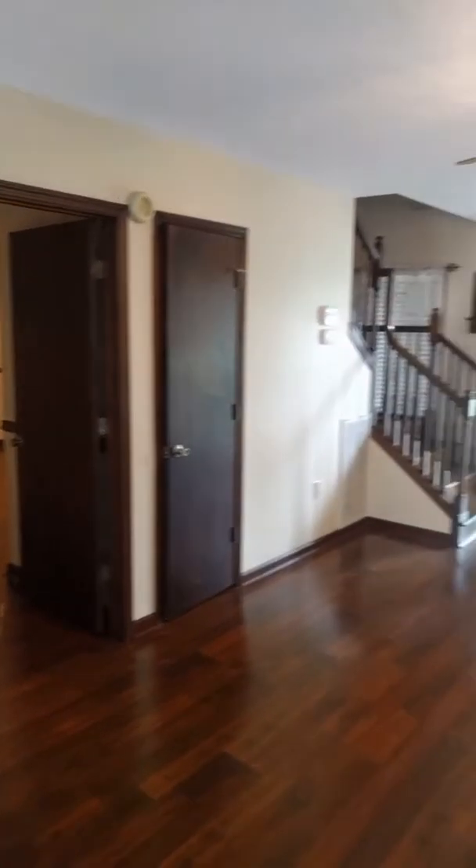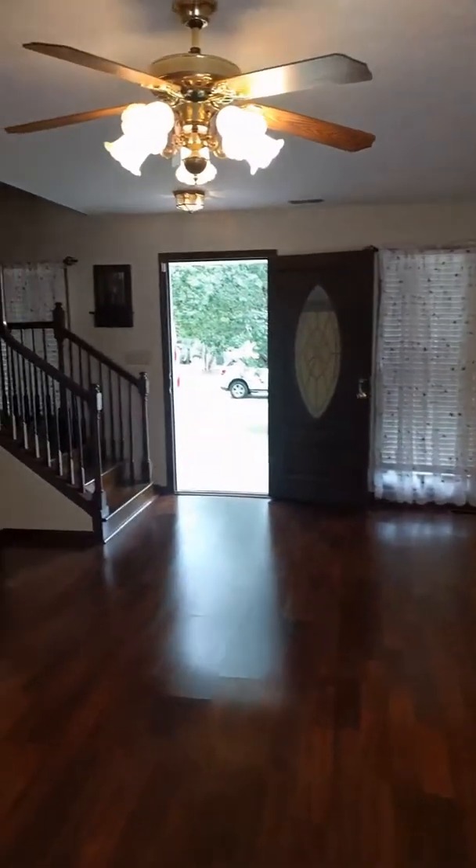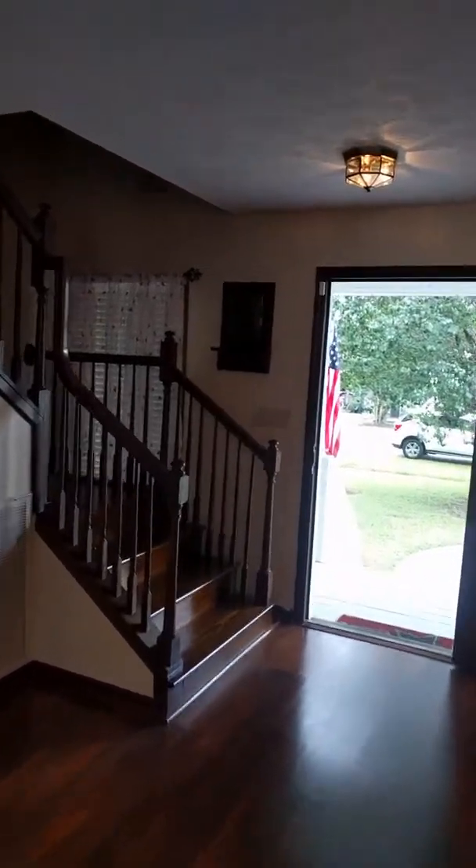It does step down there and then step again into the pool. Coming back inside — I know I did not show you the upstairs. There's the master and then the living room, you could make that something else. That floor definitely needs to be aerated.